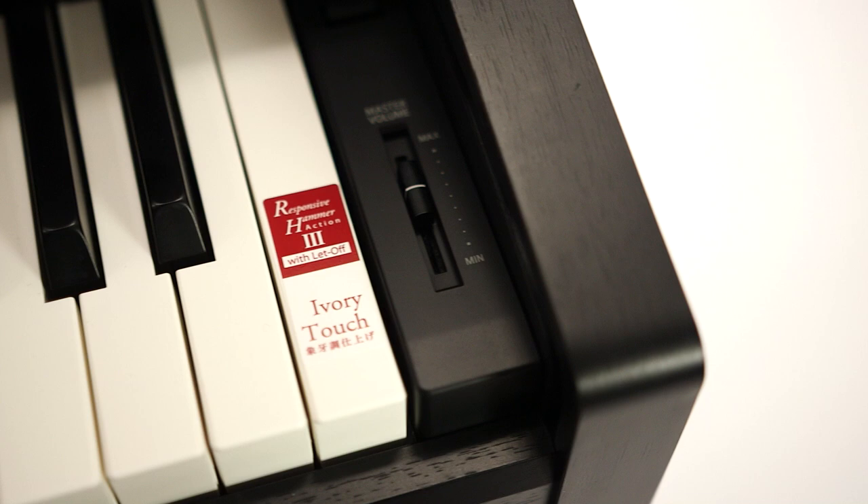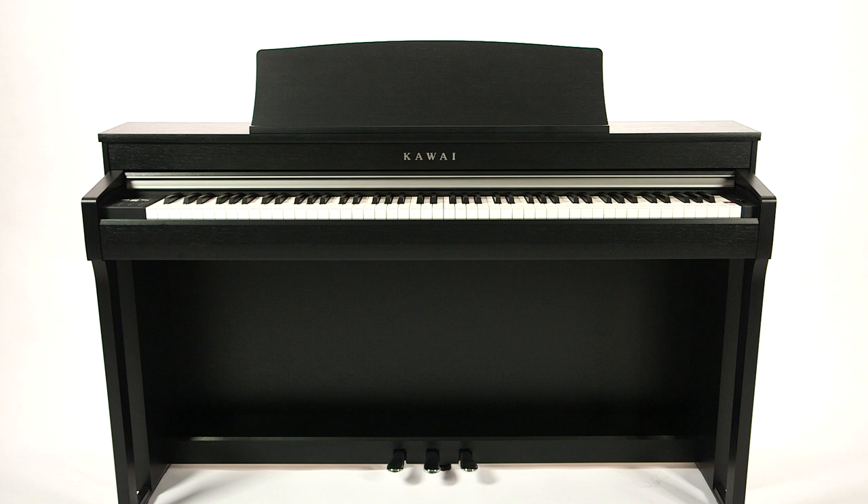The CN37 also offers the widely acclaimed RH3 keyboard and the grand feel pedal system. An exquisitely responsive playing feel and a perfect acoustic depiction of legendary instruments — those are the hallmarks of this remarkable instrument.